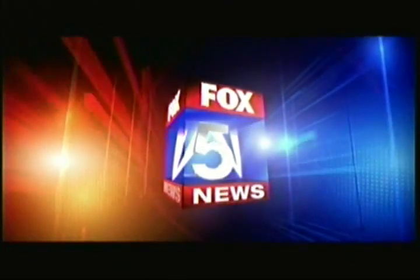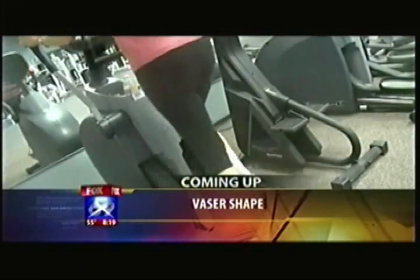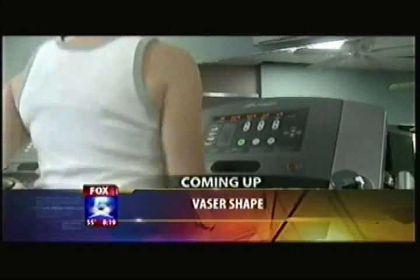Serving all of San Diego, this is your Fox 5 News. Say goodbye to unwanted fat without surgery. Many of us are carrying a few extra inches around our waist, our thighs, and our arms. We're going to show you a new way to slim down.